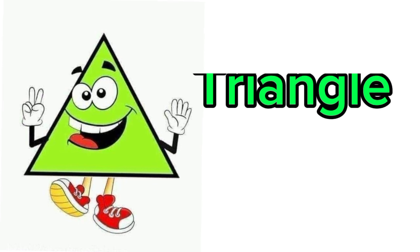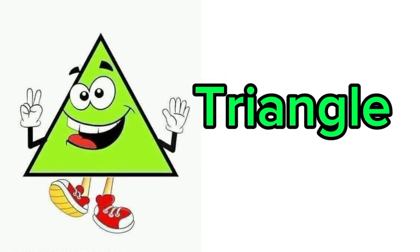My name is triangle. I have three sides. Do you know the objects that are triangle in shape?